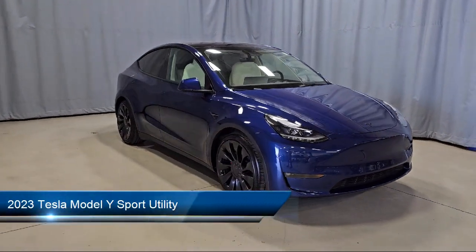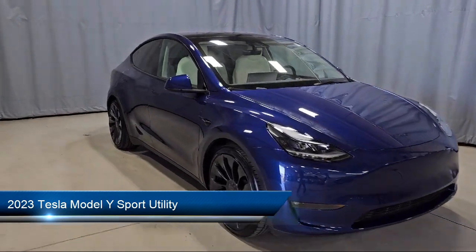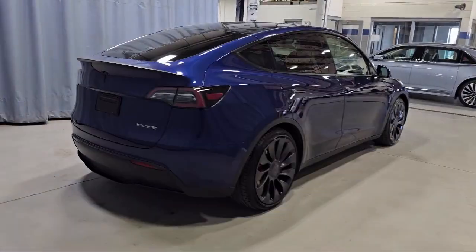It comes equipped with navigation, rain-sensitive windshield wipers, rear-view camera, wood dashboard insert, heated rear seats, lane departure warning system, and a premium audio system.